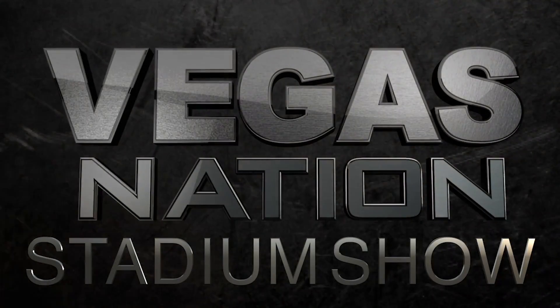Hi there, folks. Welcome to our Vegas Nation Stadium show, where we provide inside analysis and all the updated information on what's happening with the NFL stadium set to open here in Las Vegas in 2020. I'm Ed Graney, sports columnist for the Las Vegas Review Journal, and I'm pleased to be joined again today by our man on all things stadium, Review Journal reporter Rick Vallotta.